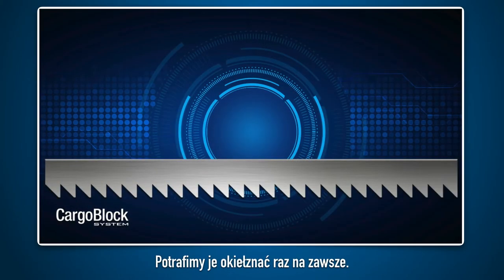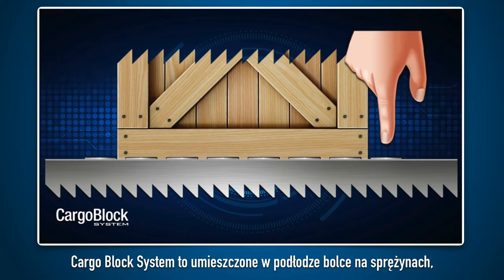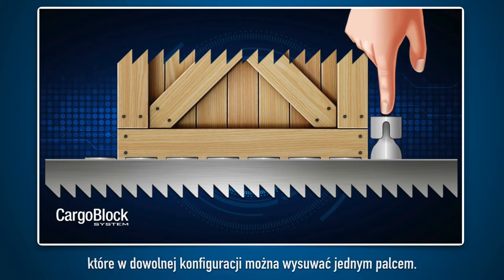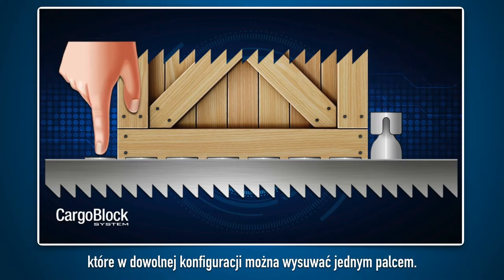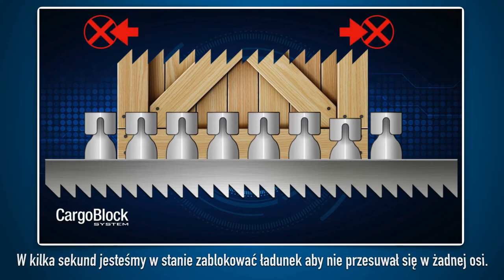We can change it once and for all. The CargoBlock system consists of spring bolts located in the cargo floor that can be pulled up in any configuration just by pressing them with a finger. In a few seconds, we are able to secure any load so that it does not move in any of the horizontal axes.